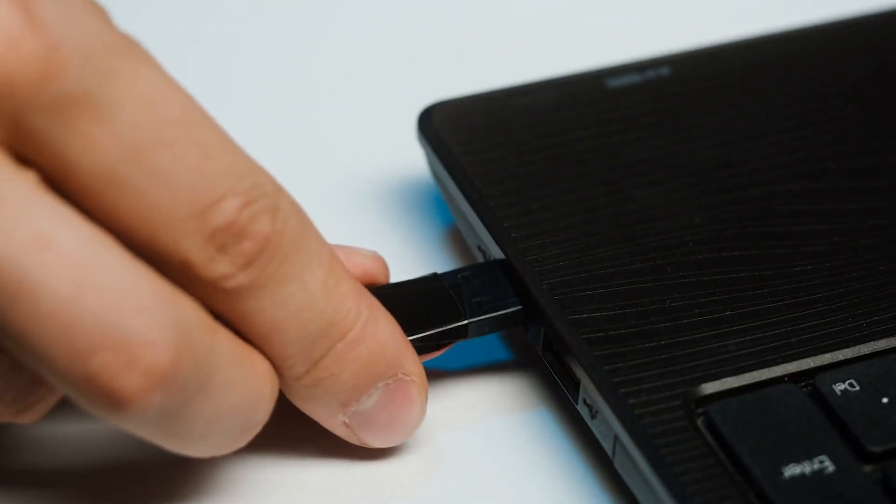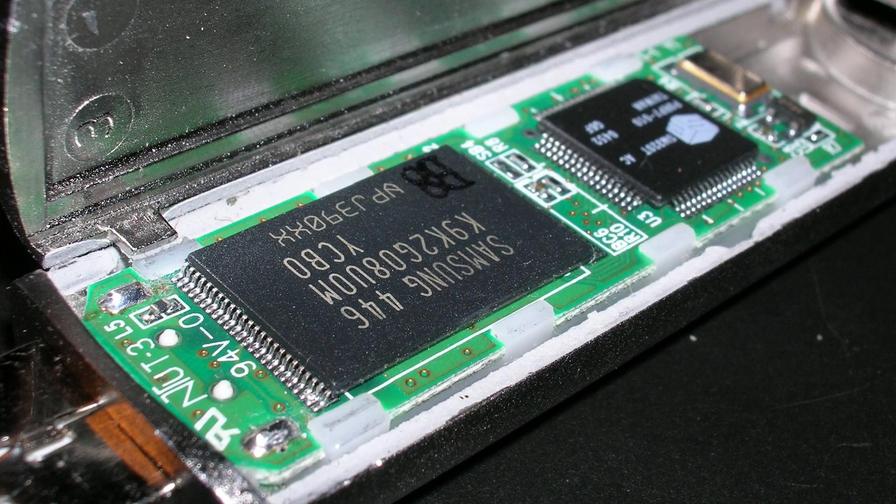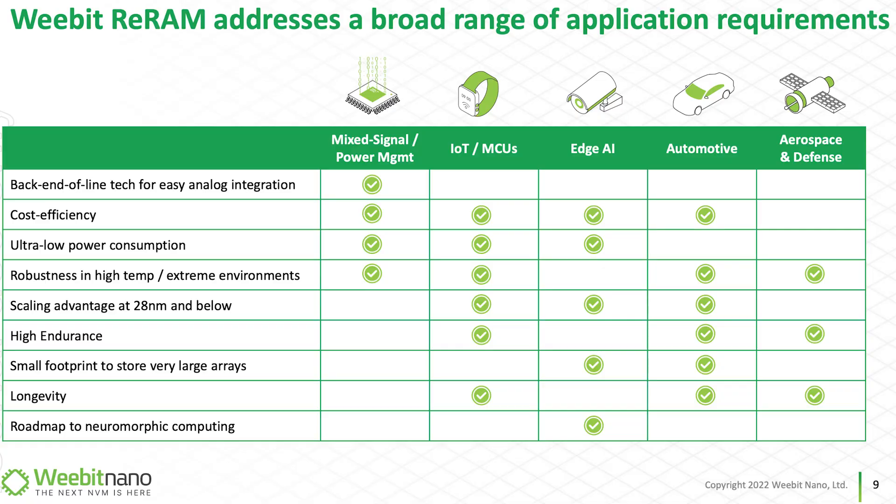Flash memory is the incumbent technology — everyone's familiar with the term of flash. However, as technologies get smaller and more complex, new emerging forms of memory are going to be necessary to enable this. RERAM memory is one of those alternative solutions, and WeBit Nano has developed their own WeBit RERAM — that's where they're currently playing.